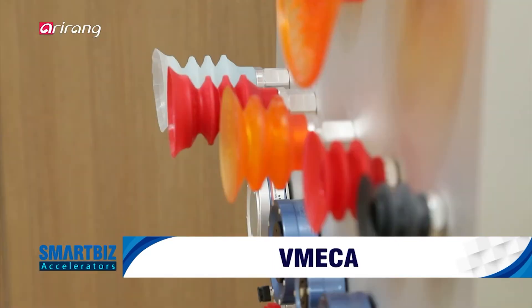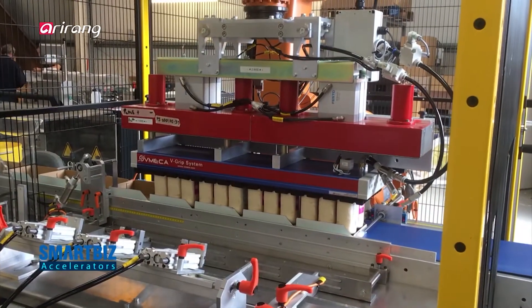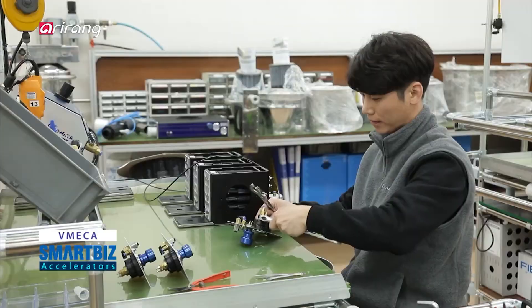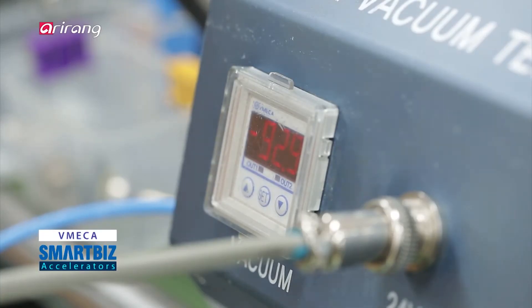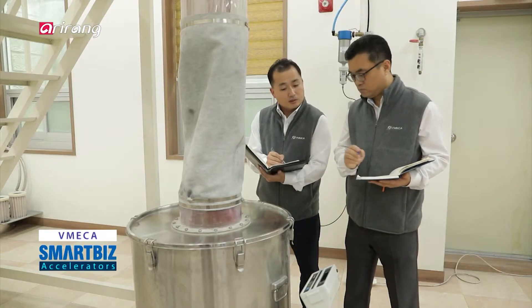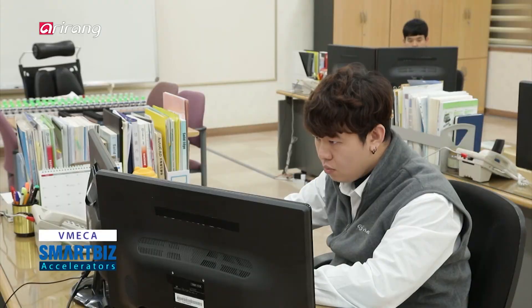There is a company which has strived hard to develop essential component materials for the automation of manufacturing plants. Vimeca is a company specialising in air-driven vacuum conveyor systems which implemented advanced technologies. By investing more than 3% of its sales in research and development, the firm has successfully developed a highly efficient vacuum cartridge pump. We explore Vimeca, a leading business in the domestic field of vacuum pump.